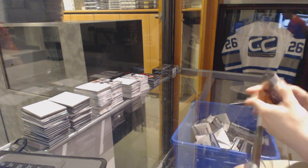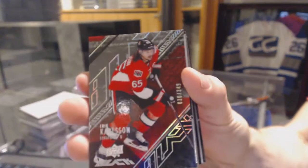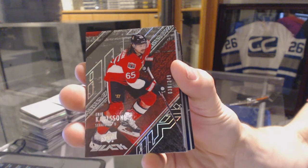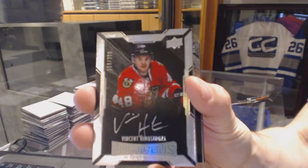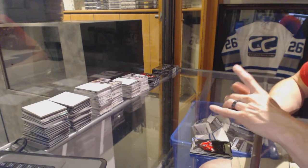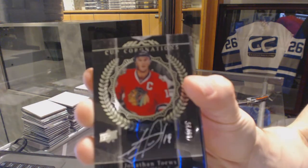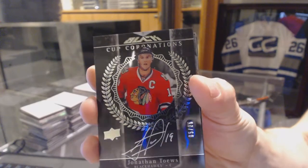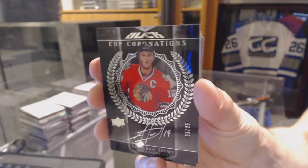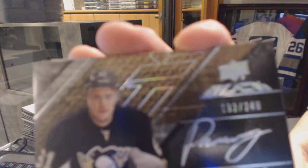Alright, box 3. Base card number 349 for the Ottawa Senators, Erik Carlson. Lustrous rookie auto number 299 for the Chicago Blackhawks, Vinny Henestrosa. We've got a Cup Coronations autograph number 5 of 25 for the Chicago Blackhawks, Jonathan Tace. Sweet.